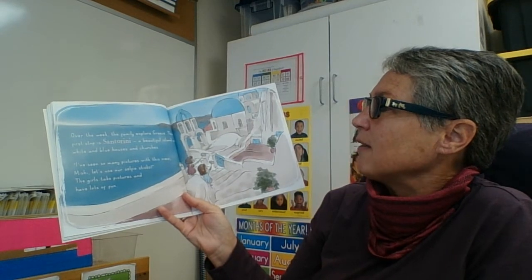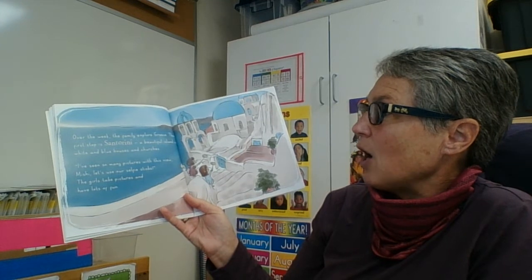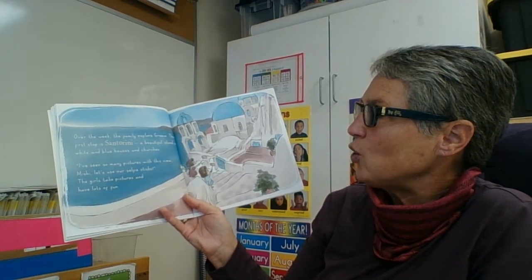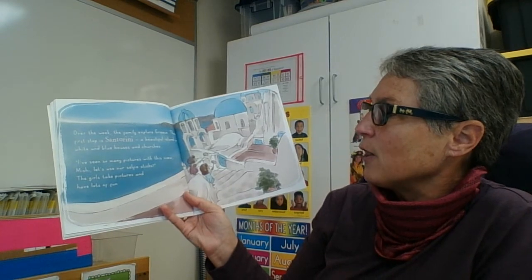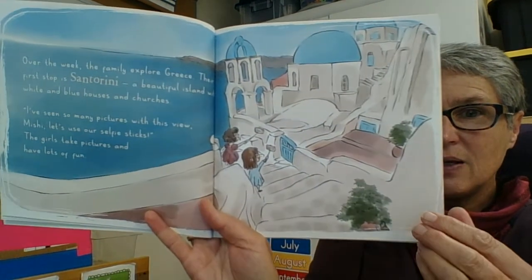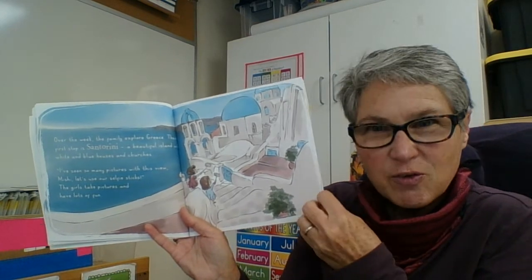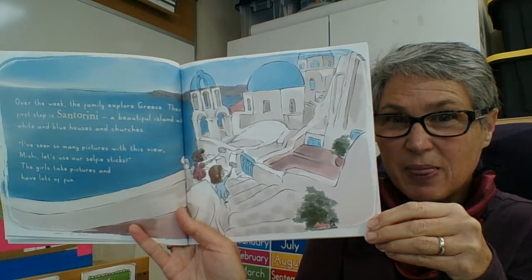Over the week, the family explore Greece. Their first stop is Santorini, a beautiful island with white and blue houses and churches. "I've seen so many pictures with this view," Mishy says. "Let's use our selfie sticks!" The girls take pictures and have lots of fun. I wonder why these buildings are painted white and blue — to match the colors of the flag and the oceans and seas that surround them.